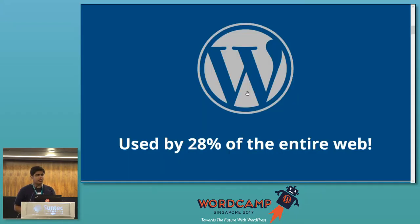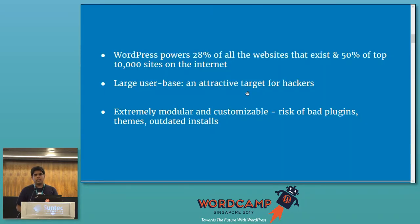In the earlier talks you may have heard the statistic that WordPress now powers more than 28% of all the websites on the Internet. Another interesting fact is that out of all the top 10,000 websites, more than 50% are powered by WordPress. If something gets this famous, it also attracts bad guys like hackers. If hackers find even a small vulnerability in one of the themes or plugins, all they have to do is build an automated scanner or bot that will scan all the websites on the Internet, giving them a huge list of targets with a click of a button.